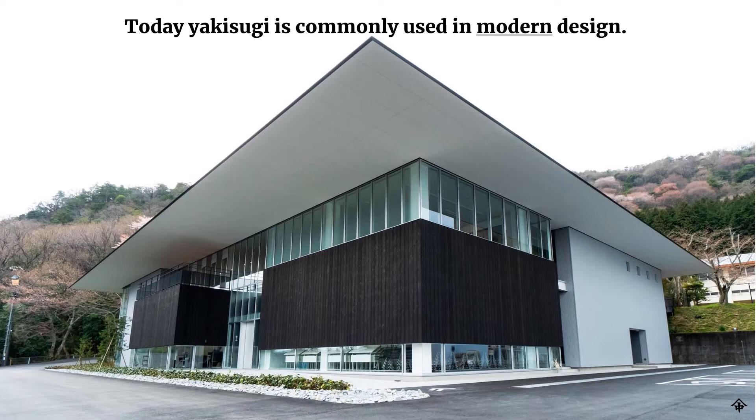Nowadays, we see yakisugi used on modern structures that are somewhat cold — made with engineered materials, glazing, cement products, and metal — and wood is often the solution to warm up the structure. On large commercial projects, wood siding is also a cost-cutting measure: when architects are engineering their budget, they turn to our siding because it can be half to a third of what an engineered material costs. Our products are in the $8 to $12 per square foot range, while most cladding materials used on commercial projects are in the $15 to $30 range.